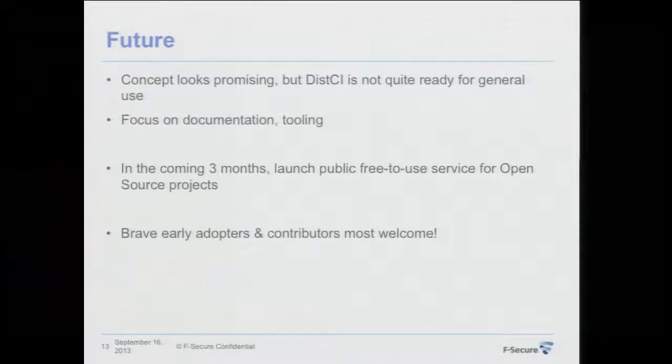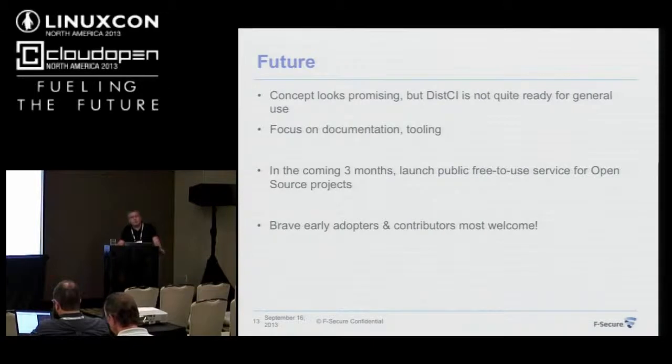One last slide on the future: the concept looks quite sound and I'm happy where I am, though it's still very early for the project. I can't yet recommend it for general use — it works, but requires quite a bit of effort to maintain and keep operational. My next focus will be on documentation and making the tools ready for more common use.